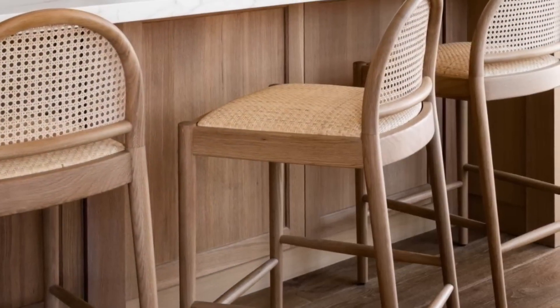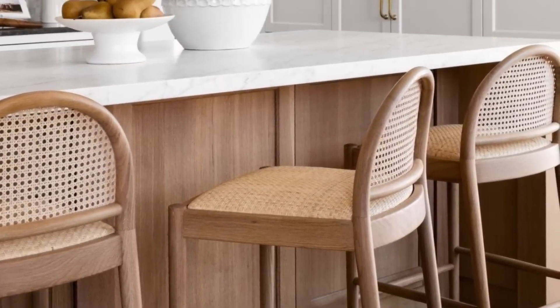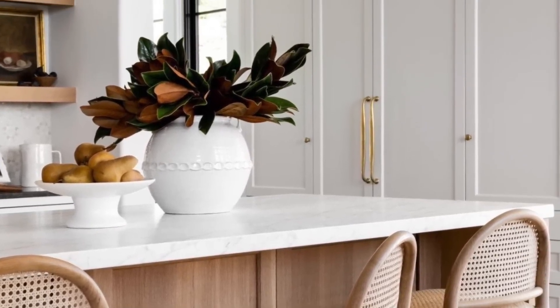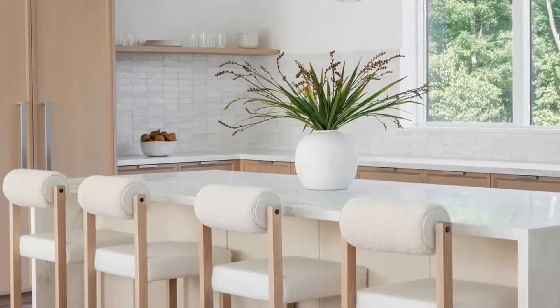Number four: invest in quality stools. The stools of an island, peninsula, or bar can have a big impact on the kitchen space, both through form and function. Stools are an extra place to sit at all times, so it is essential that they are comfortable and durable.